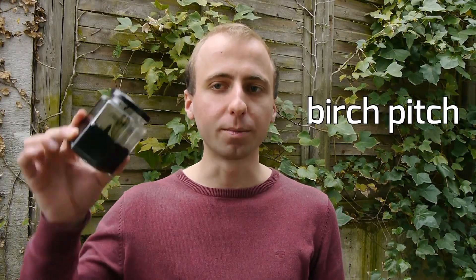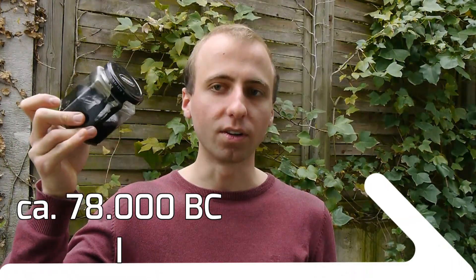The very first plastic material that was actually made by humans is birch pitch. The oldest samples of this plastic found are roughly 80,000 years old, and I will show you how you can make it right now.